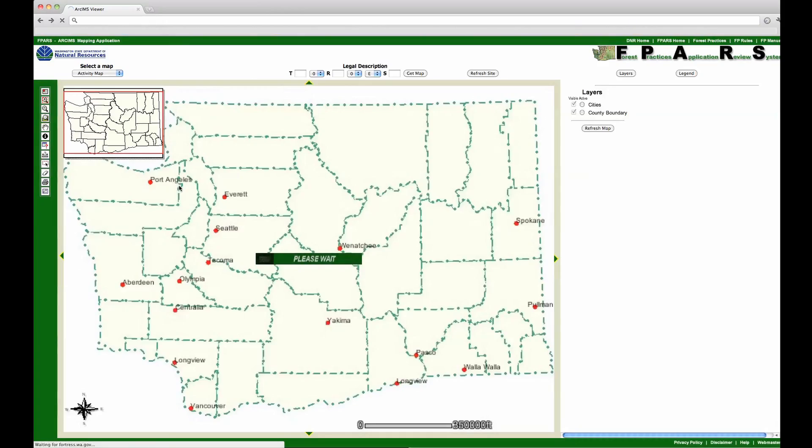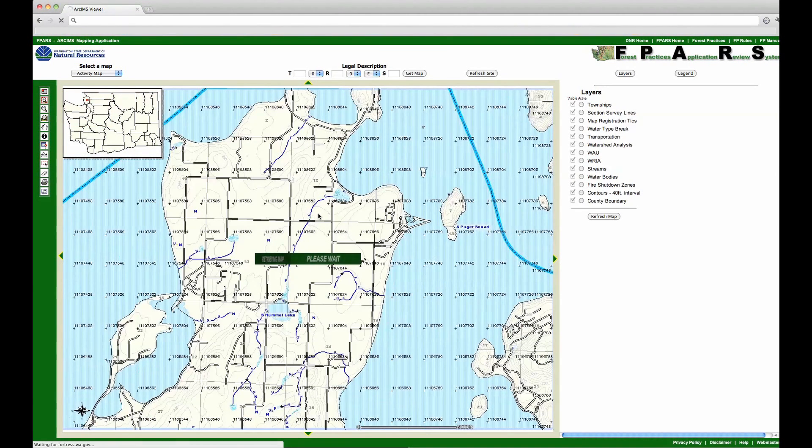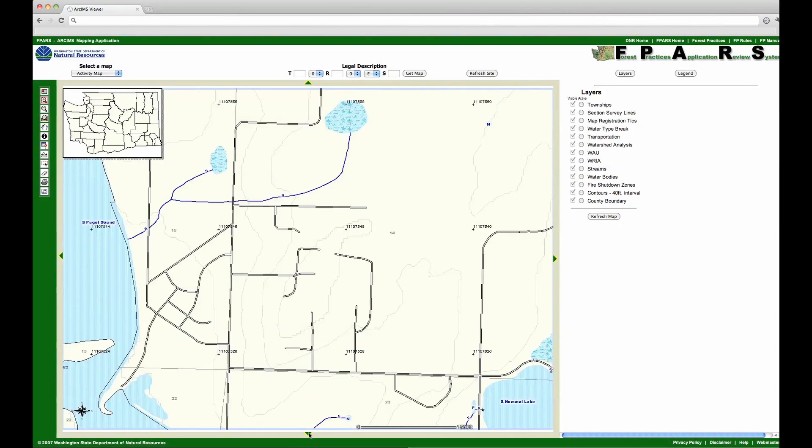They would say, 'I think fish got to here, or I think this is this value of wetland.' All of a sudden, that information just became part of what guided the protections of these water bodies. Versions of these same maps remain on the website of the Department of Natural Resources. In 2005, the state spent considerable time and money revising them, but their foundation remained unchanged.